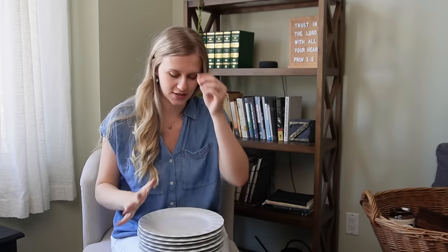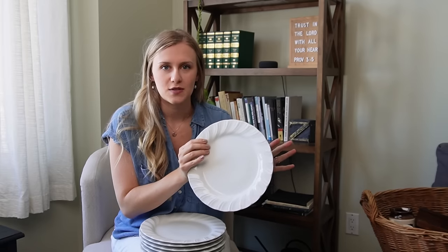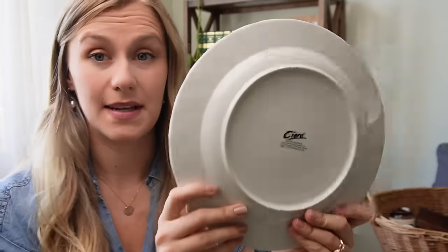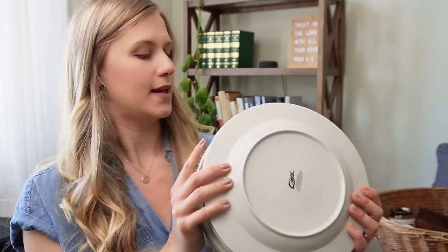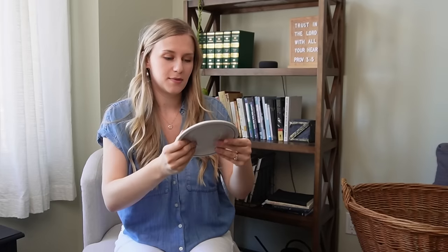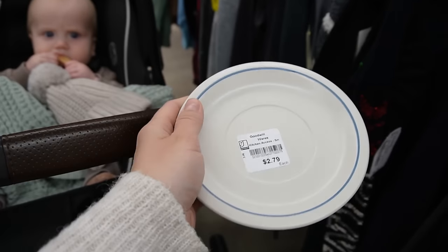I have been on the hunt for white dishes to thrift and I found these ones — actually from a few months ago when I popped in while dropping off donations. I love the look of mismatched dinner plates and bowls, so my thinking has been to keep an eye out for white or cream dishes and build a collection. They're porcelain, microwave and dishwasher safe, and in really good condition — I got eight for eight dollars, which is a pretty good deal.